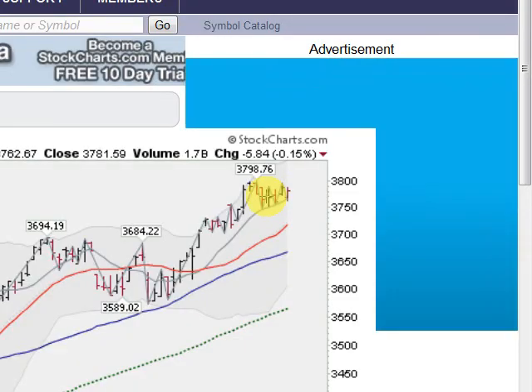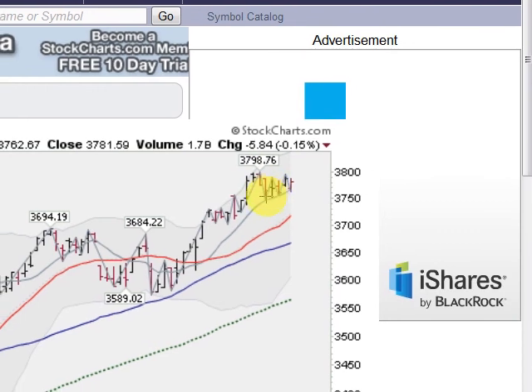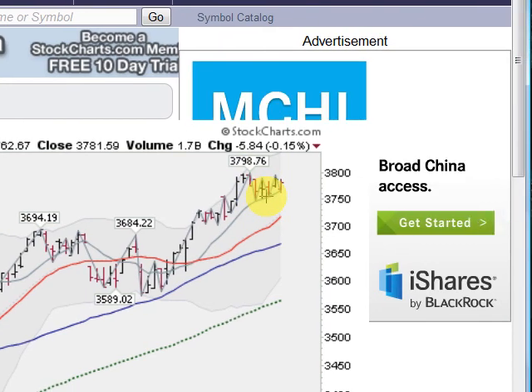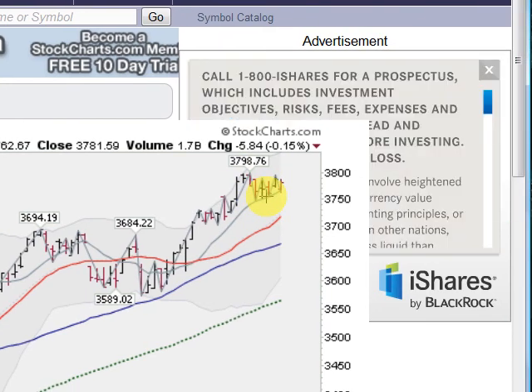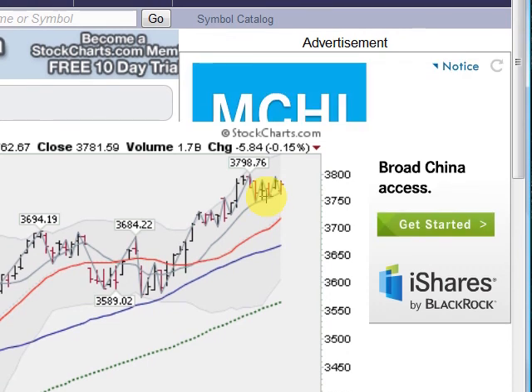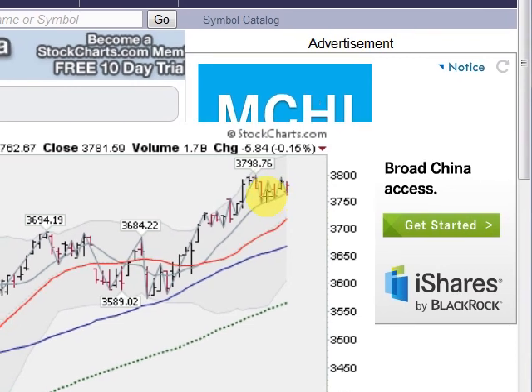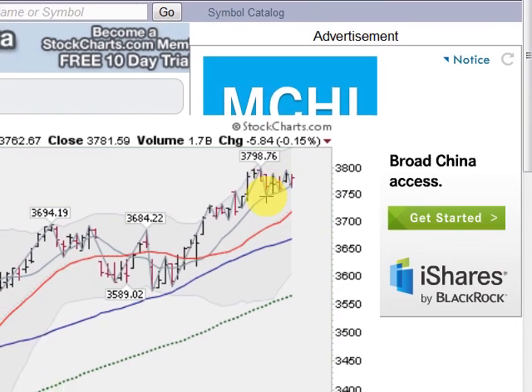The NASDAQ composite is down about two-tenths of a percent today. You can see the little handle that's forming here above the 10-day moving average — this gray line — getting support down there, well above the 50-day moving average and above the red 21-day moving average. Moving averages are stacking up beautifully here. This is just a little bit of a consolidation period, digesting a nice move up off of the 3590-3600 area. NASDAQ composite looking strong too.